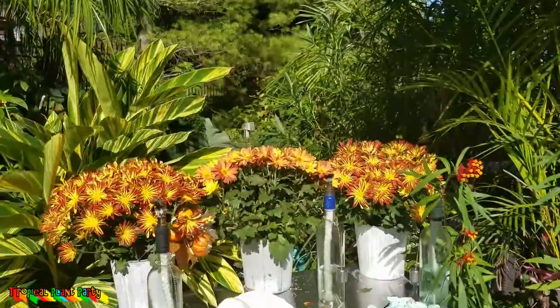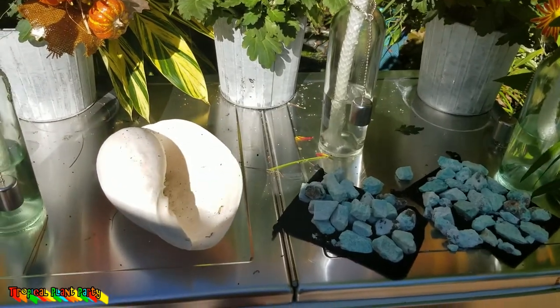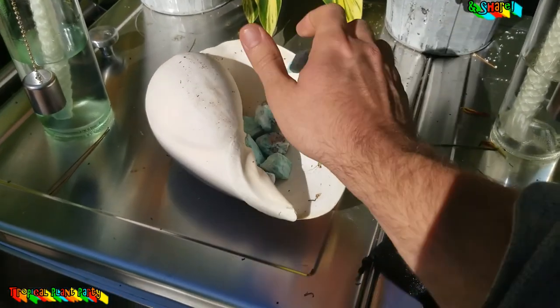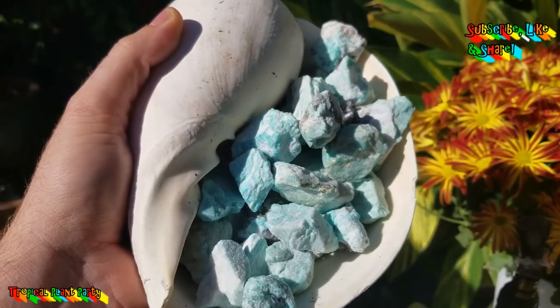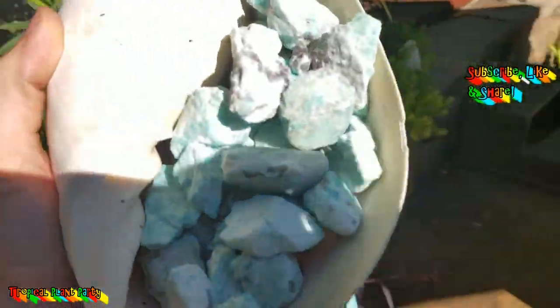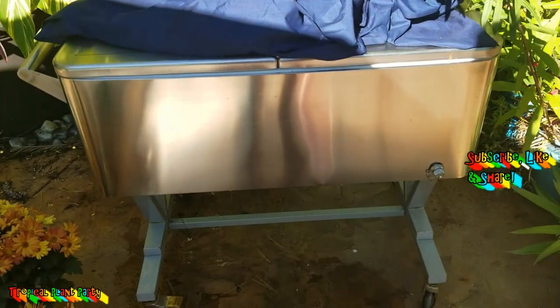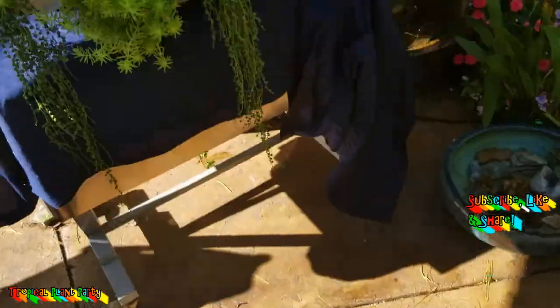Good morning, or afternoon, or whenever you're watching this — it's morning for me. Getting ready to film a video, getting things cleaned up and set up. I don't have a bowl to put these nice rocks in so they're going to sit in the seashell for now. These are called Amazonites — I found them on Amazon. I have this leftover piece of fabric from the party to cover things up, and I've been using this cooler as my little set to record on. It's working out very well.